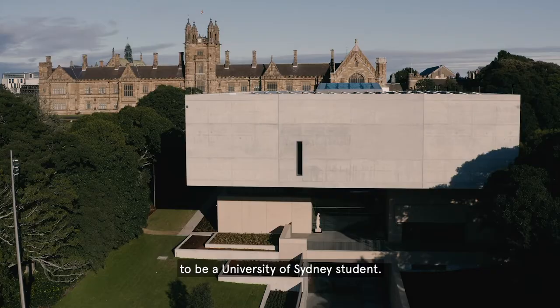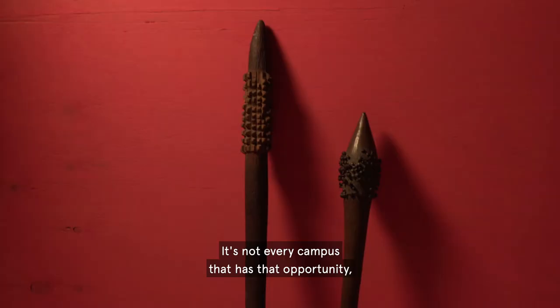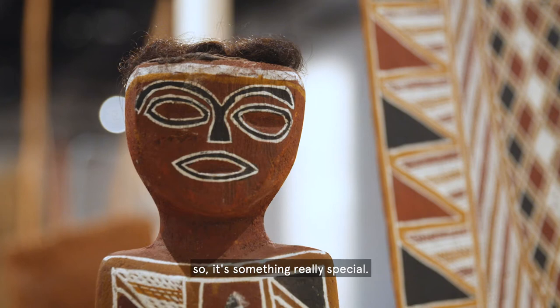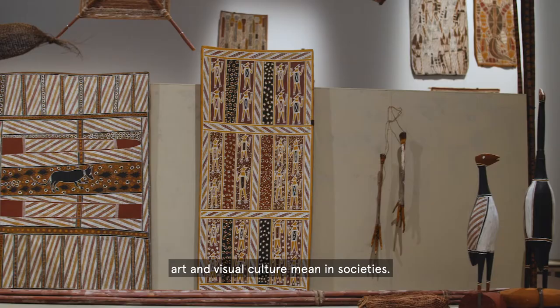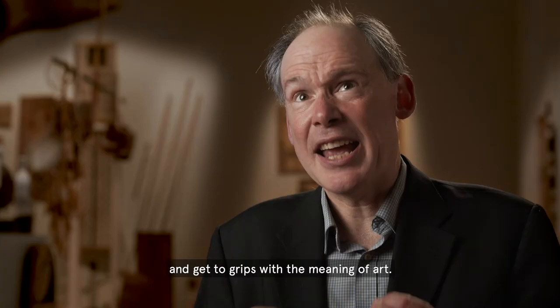It's so prominent, it's so clearly part of the university now. It's not every campus that has that opportunity, so it's something really special. We'll be bringing students in here, enthusing them, getting them to think deeply about what art and visual culture mean in societies — to really grasp what it means to make, understand and get to grips with the meaning of art.